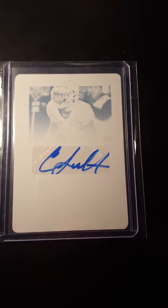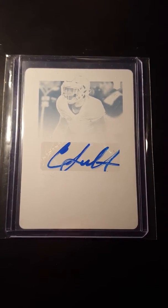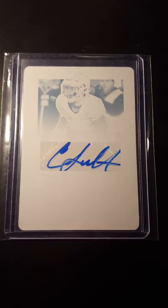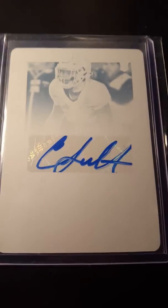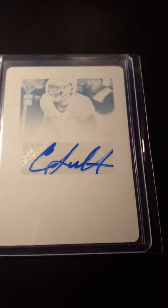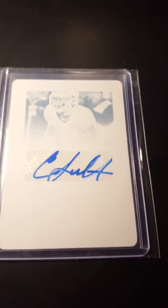Cam Sutton, cornerback out of Tennessee — he was my favorite player at Tennessee. I hadn't bought a football card on eBay in such a long time. I was scrolling one night and I just saw this one, and I got it for less than 30 dollars, which I'm extremely surprised about.